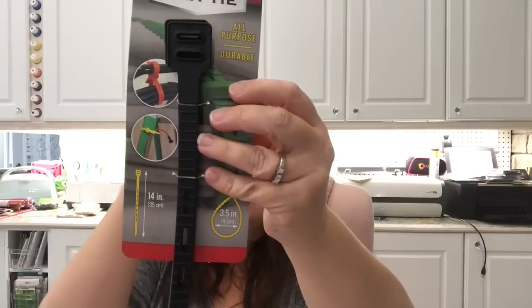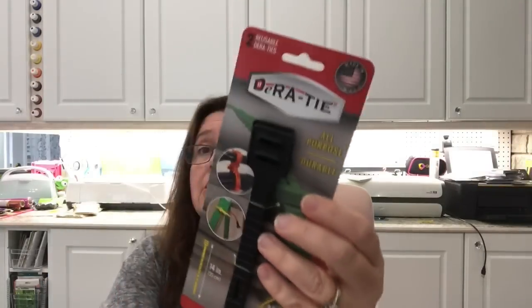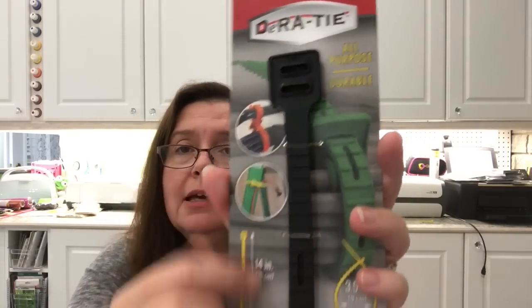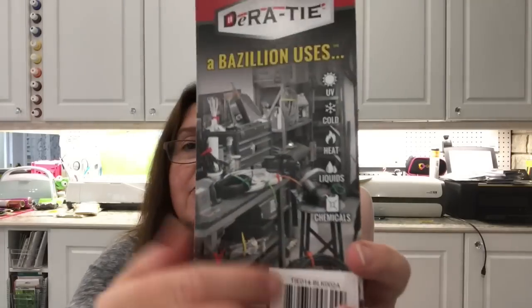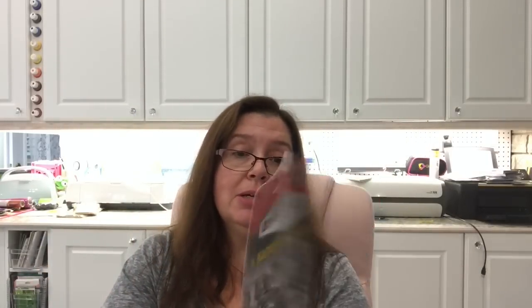I found this new item — Dara Tie, made in the USA from Dara Industries. It has a bazillion uses and is an all-purpose rubber tie, kind of like cable ties but rubber. It shows it wrapped around garden hoses and workshop tools. I thought my husband could use this in the garage for corralling cables, hoses, and tools. I believe this was two dollars.